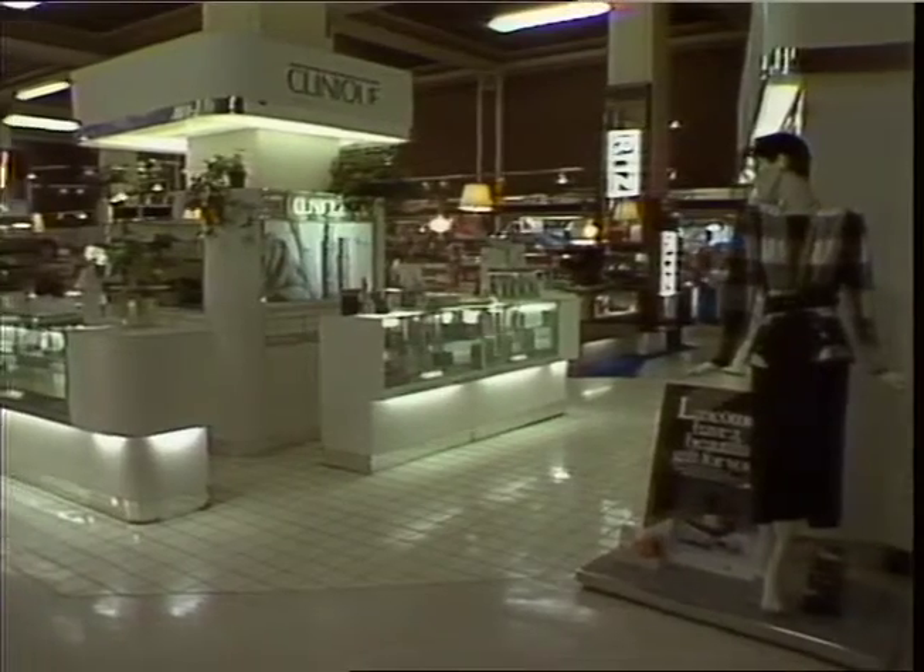What we are quite pleased about is that the temporary store that Barker's have been operating throughout has continued to operate with not too many problems, and we gather it's been operating profitably as well, so we're rather pleased about that.